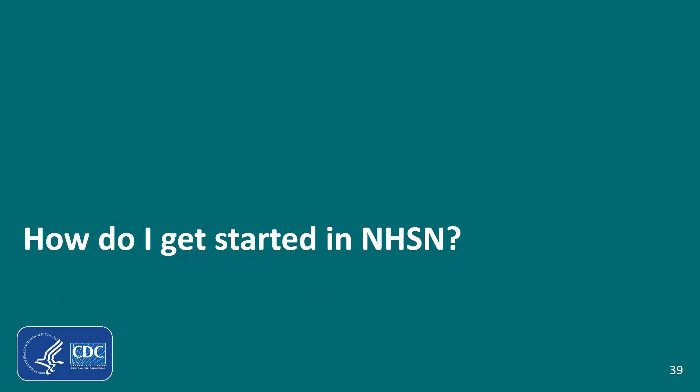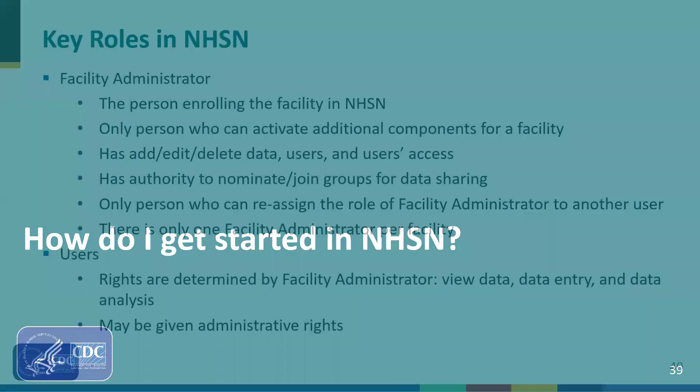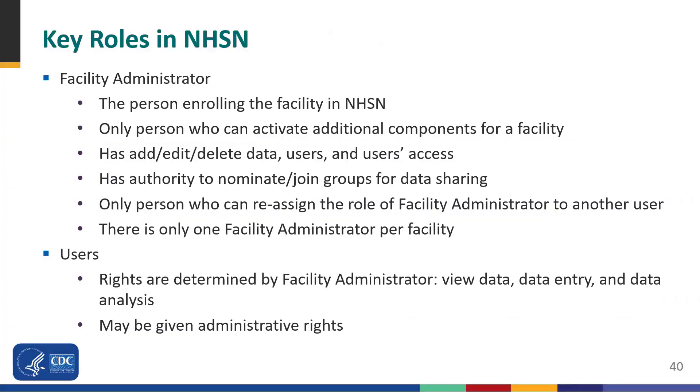Now we'll briefly talk about the steps needed to report weekly COVID-19 vaccination data, including some key roles in NHSN. The facility administrator is the person enrolling the facility in NHSN, is the only person who can activate additional components, has add, edit, and delete rights to facility data, users, and user access, has authority to nominate and join groups for data sharing, and is the only person who can reassign the role of facility administrator. There can only be one facility administrator per facility. Users have the ability to view, enter, and analyze data, but these rights are determined by the facility administrator. Users may also be given administrative rights.